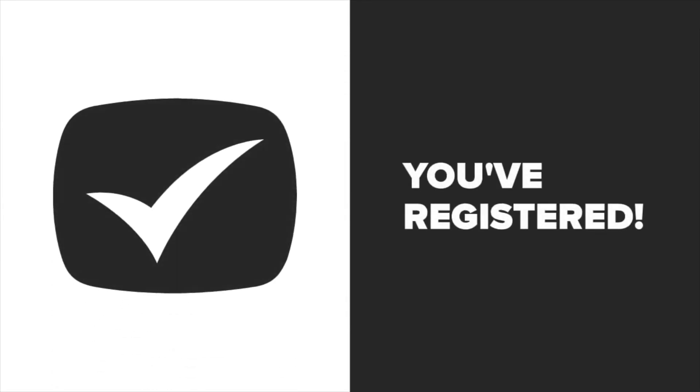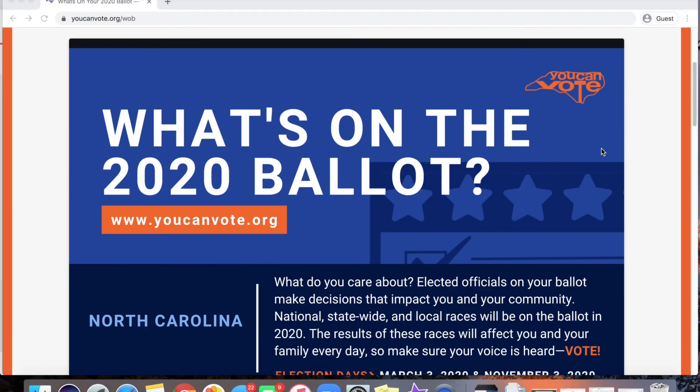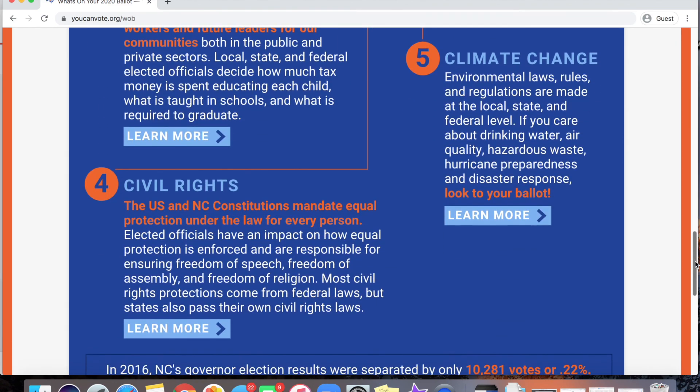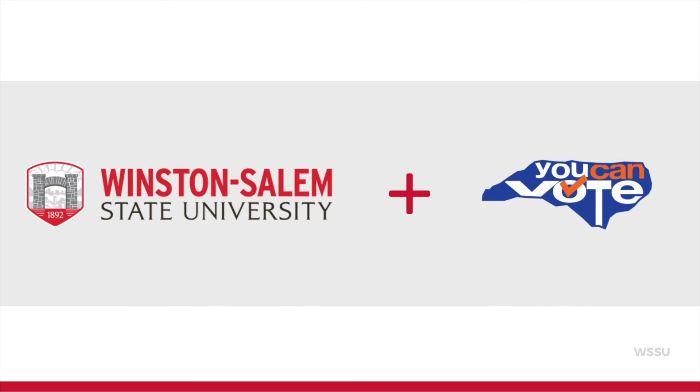Now that you are registered and have made your plan on where and how to vote, it is time to research your ballot. You can visit youcanvote.org slash W-O-B for a comprehensive guide to the offices on your ballot, and a link to vote411.org where you can find nonpartisan information on the candidates running to receive your vote. All of this info is also available at youcanvote.org.